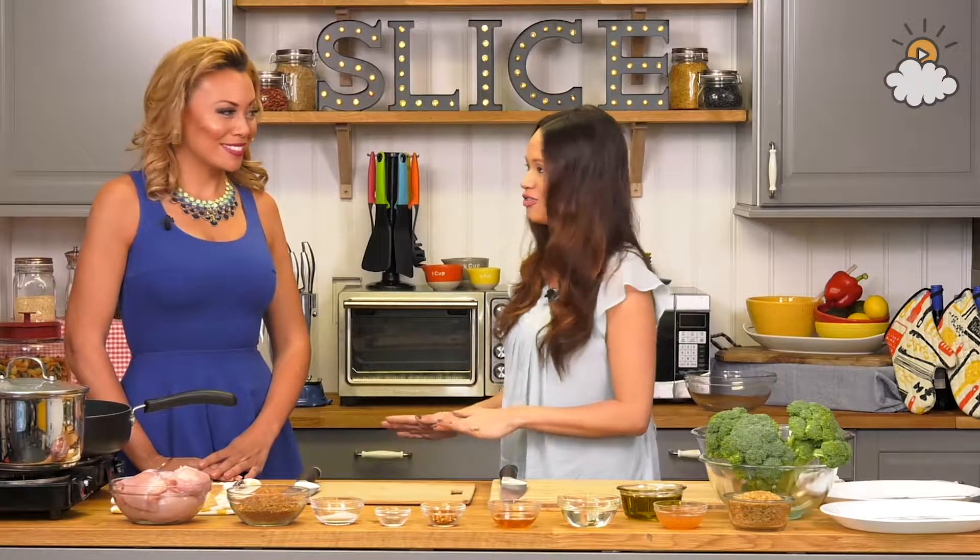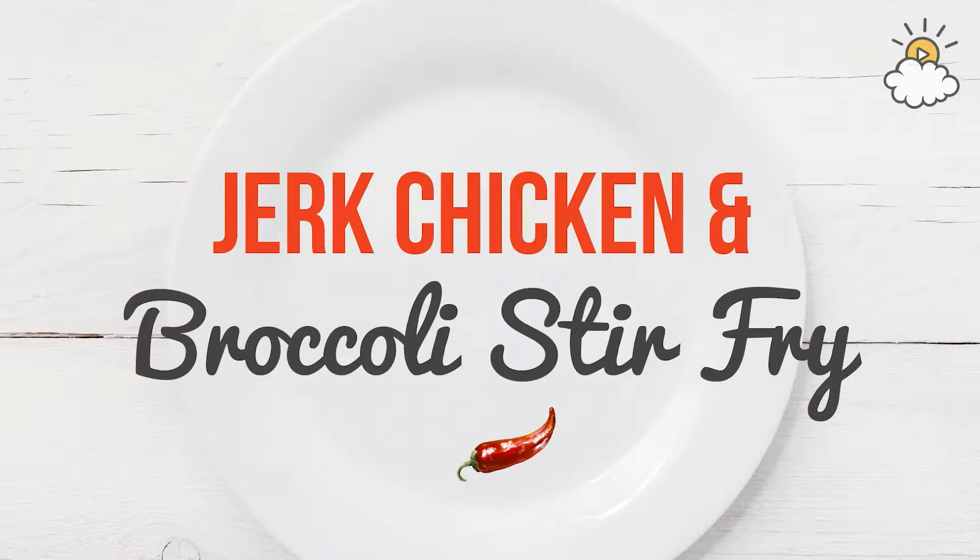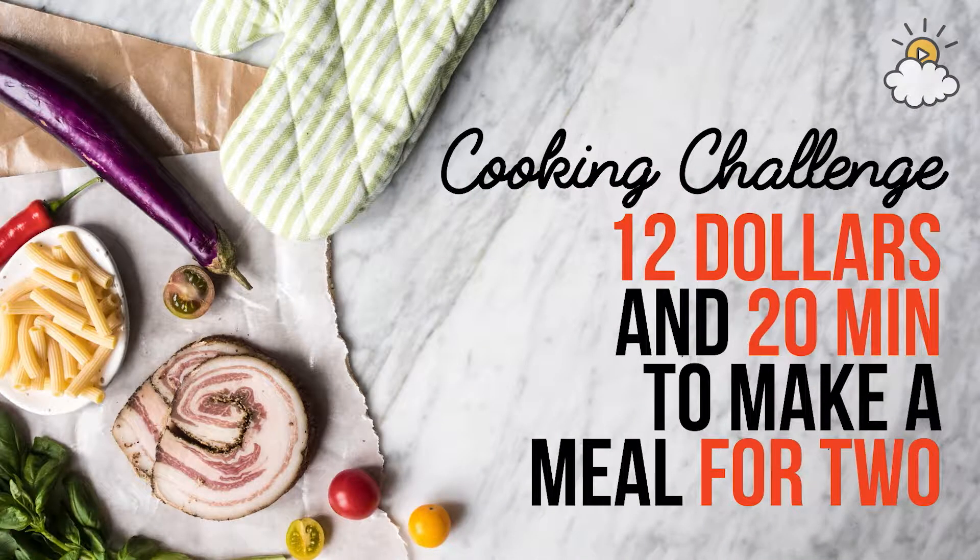We're bringing it back old school to our original Slice challenge. Last week we mixed it up with leftovers, but today it's the $12 budget challenge — you had to spend $12 at the grocery store and you get 20 minutes or less in our kitchen to make a signature dish. Alison, what are you making? I'm going to make my spicy Caribbean jerk chicken with a broccoli stir-fry!